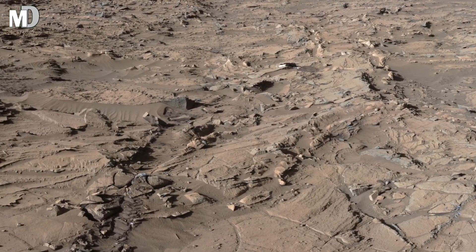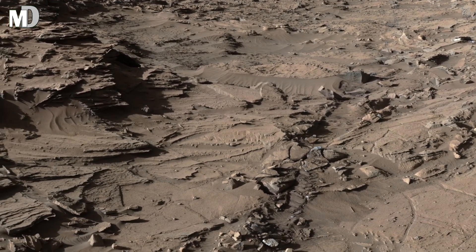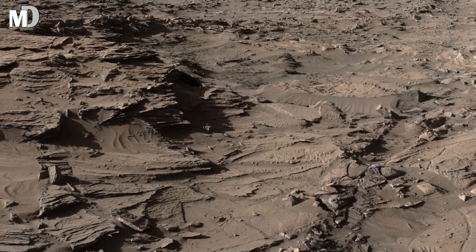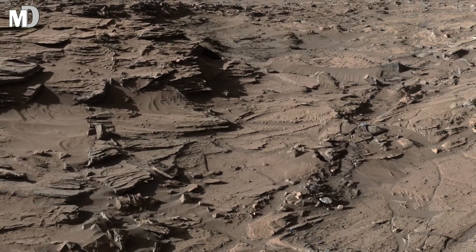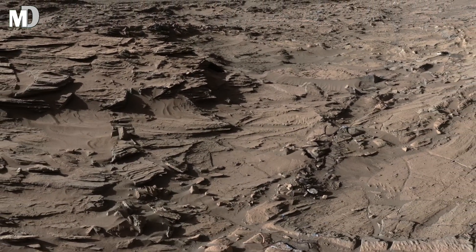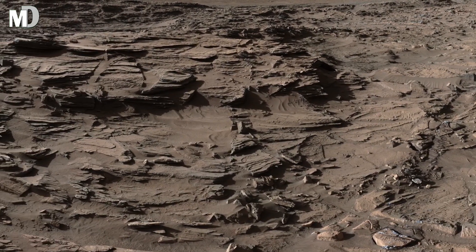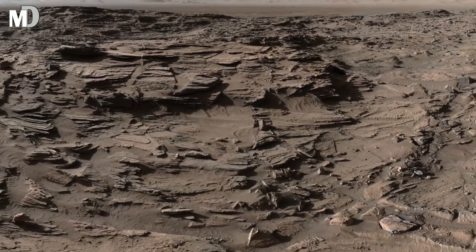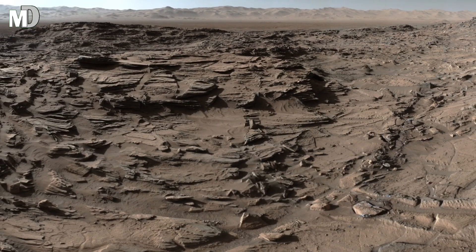In this image, we see a rusted Martian landscape filled with cracked rocks, layered formations and scattered debris that stretch as far as the eye can see. The rover itself stands at the edge of this rocky terrain, giving us a sense of the scale and making us wonder what ancient forces shaped this mysterious ground. Could it be water, wind, or the slow passage of millions of years?